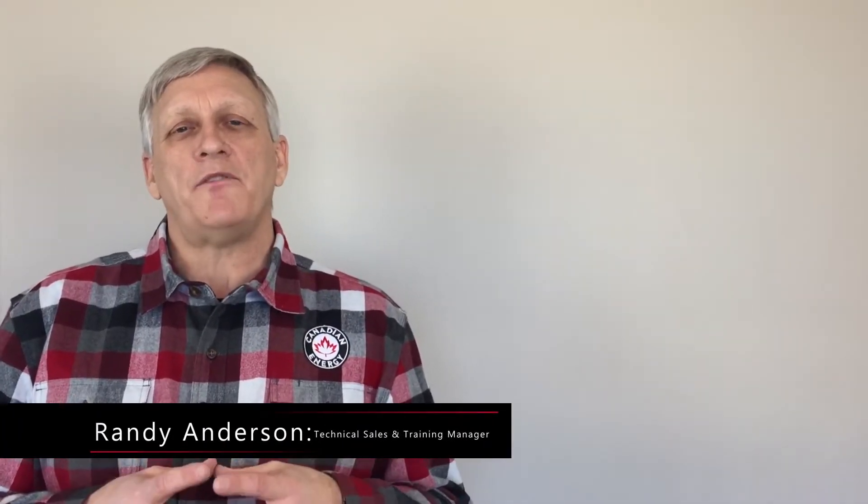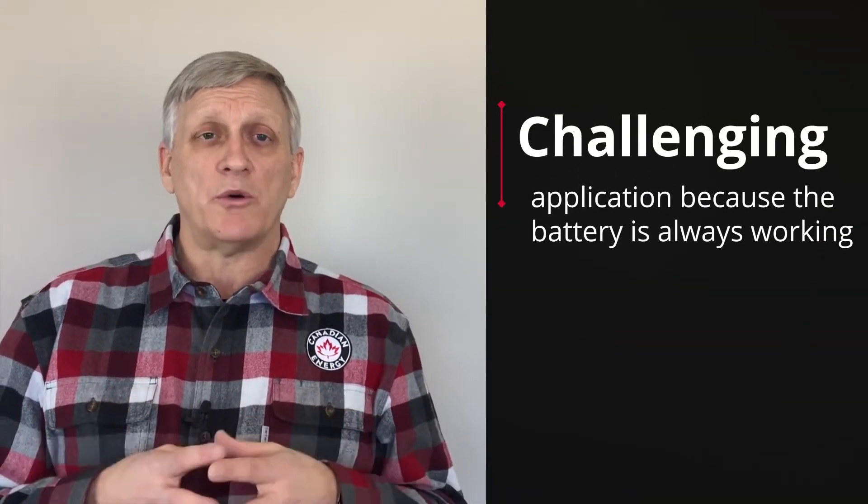Hi, so we're talking about start-stop vehicle batteries today. Start-stop vehicle batteries are a very challenging application as the battery is always working.